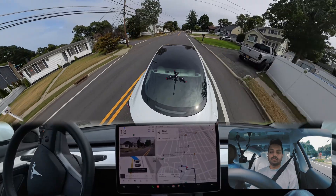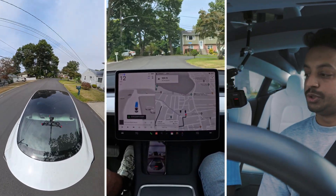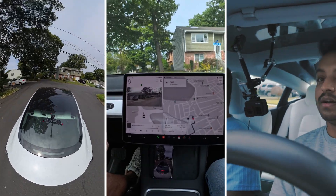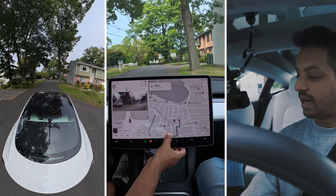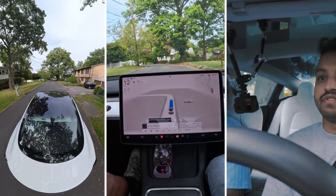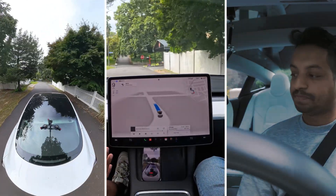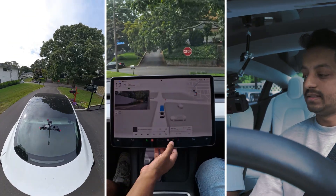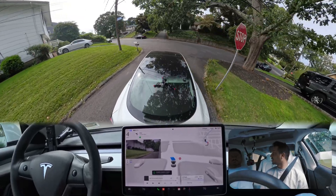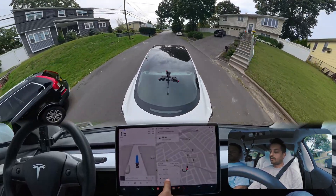Now we're gonna make a left here and see how the car handles this situation. Our first destination is here — the car is trying to get into a parking lot, so I just took over because I don't want to go into the wrong driveway. I edit the trip and start a new one. This is a very narrow road — the car slows down, understands it's narrow, and proceeds carefully. We're gonna go straight and make a left at the stop sign, and the car is creeping and looking on the right side — pretty nice.